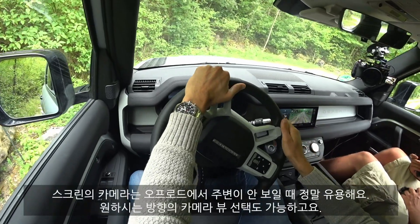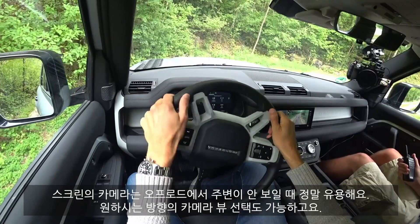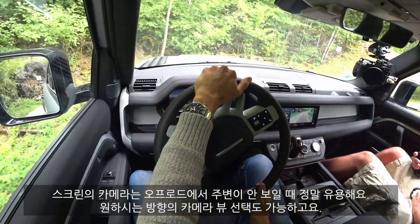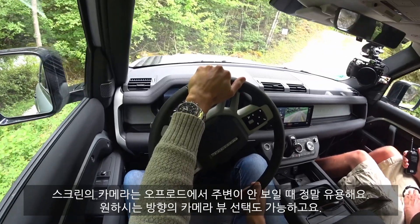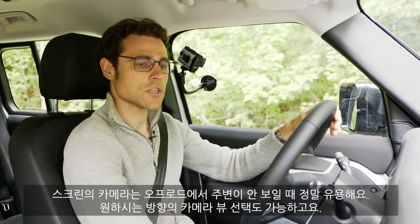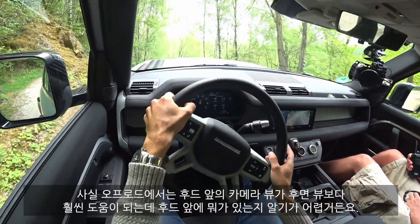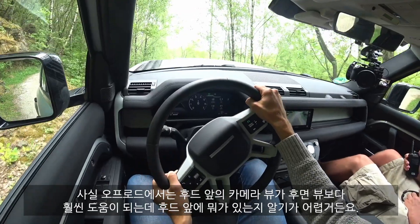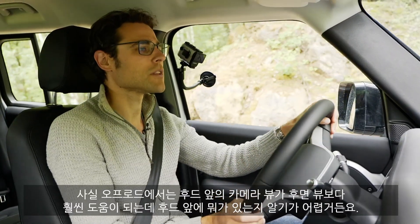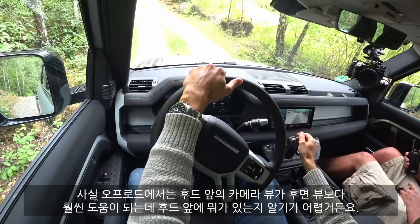Here I can also put in a camera view, which is really helpful in off-road situations because sometimes you cannot really see what's going on. The camera view definitely helps. You can also adjust which camera perspective you want — for off-road driving, the rear perspective is not that helpful; the most useful one is always the front perspective because you cannot see what's going on beyond the front hood.